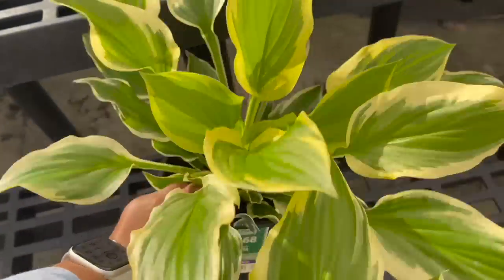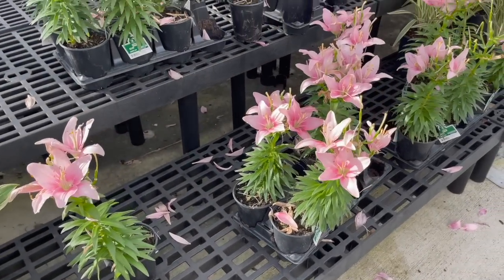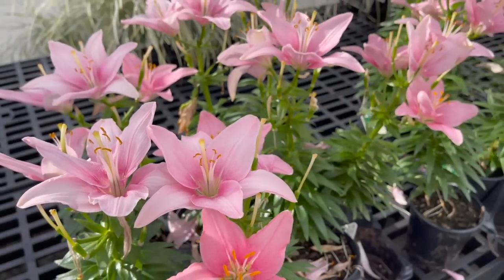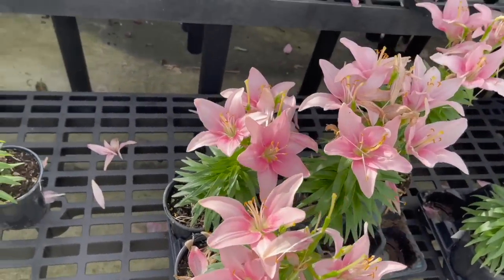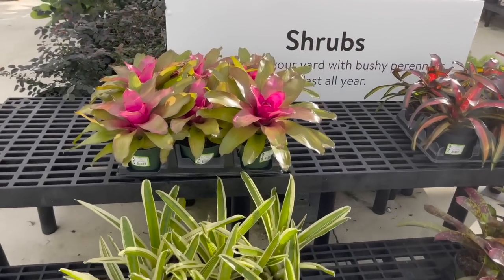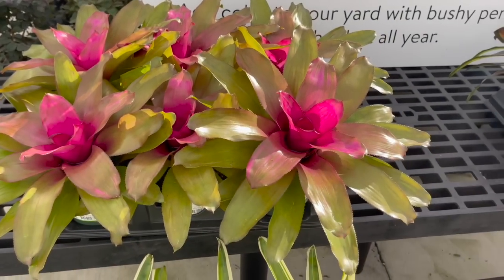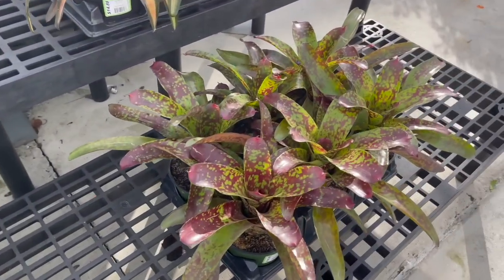They also had some hostas for $4.68, and these really pretty Asiatic lilies for only $3.97. They also had these bromeliads over here for $14.88 with a really pretty hot pink magenta color in the center.